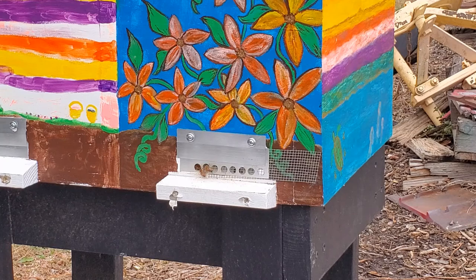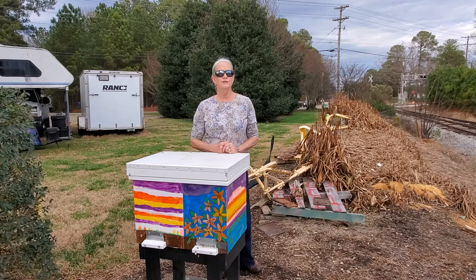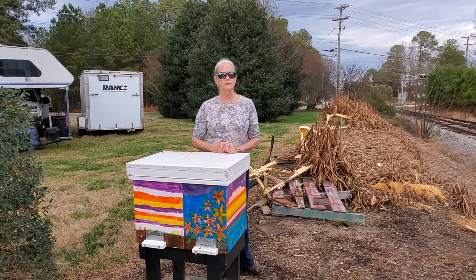Our next video is going to be some of the footage where we built our lay-ins hives — we actually did that last winter but haven't shown you that process yet. And it looks like a bee going in with pollen baskets full! One of the bees just went into the hive with a full pollen basket, so I guess there is something out here blooming during the holiday season.